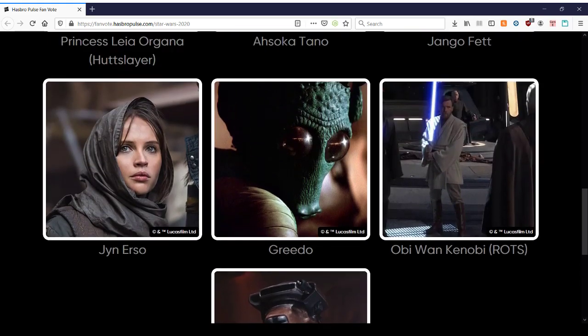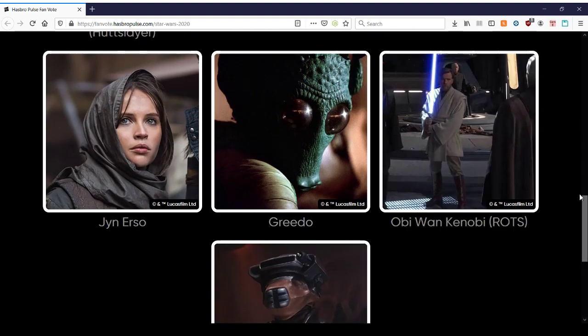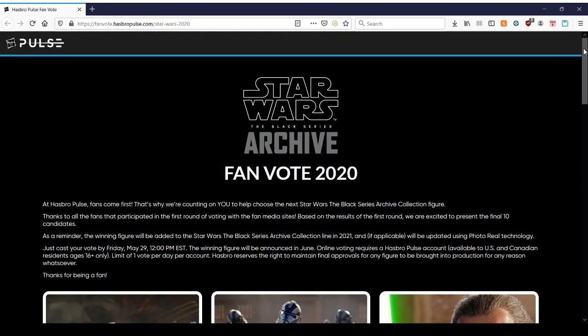The most recent one, I believe, aside from Clone Wars like Ahsoka, would be Jinn from the main movie line. And that's it. What a telling story from the fans who want to spend their money on high-quality merchandise. Ouch. Thanks for listening. Have yourself a great day.